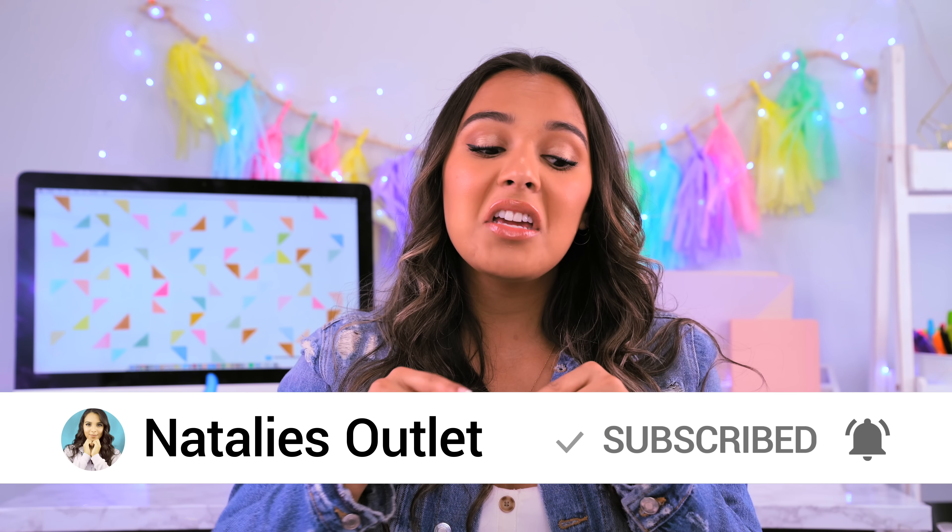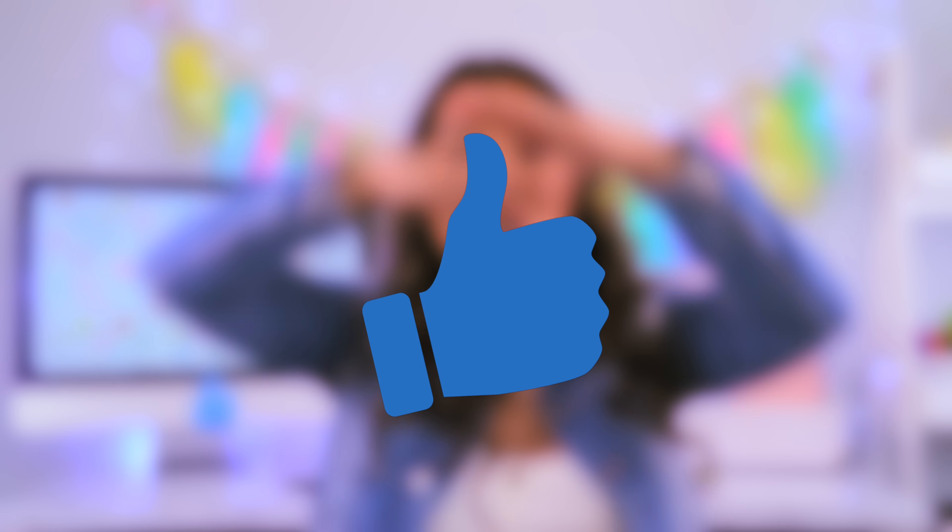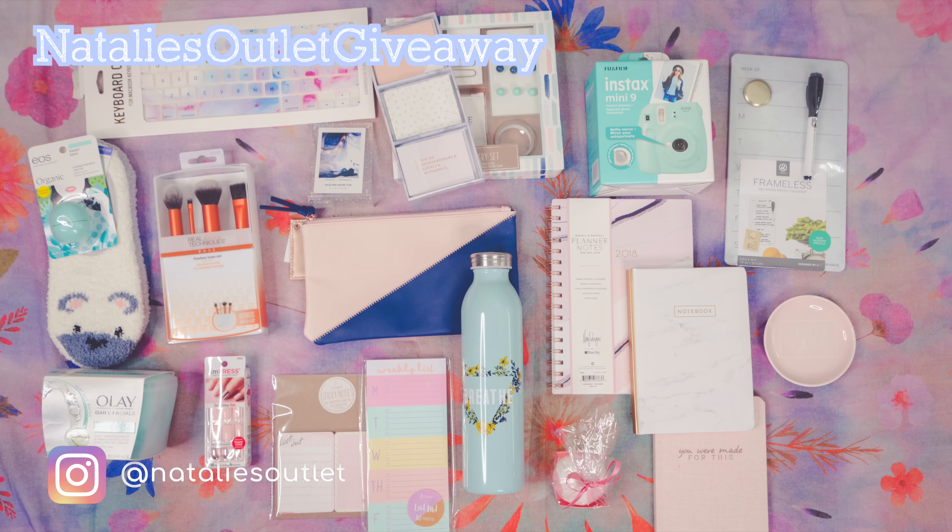I'm currently doing a giveaway where I'm giving one lucky subscriber a gift. To enter, just subscribe to become part of the family — that's it, it's that simple. I challenge you guys to get this video to 300,000 thumbs up. I want to give a huge shout out to Sasha for watching my videos. If you want a shout out in my next video, make sure you have notifications turned on and comment below hashtag Natalie Squad. I'm also doing a huge giveaway on Instagram where I'm giving away my favorite makeup, stationery, and Polaroid — Natalie's essentials. Let's get into the video!